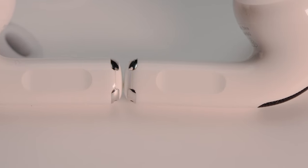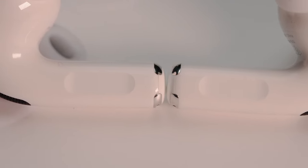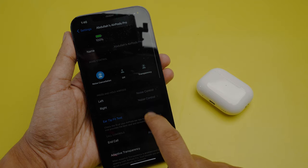The AirPods Pro 2 have similar commands but instead of being all touch controls, they also have a pinch gesture to change tracks and a slide gesture to change volume, which feels more intuitive and natural than just tapping. Also, the AirPods Pro 2 finally gets their own page in the iPhone settings section.